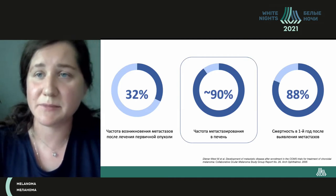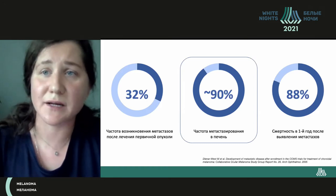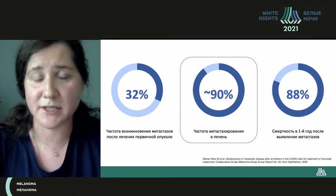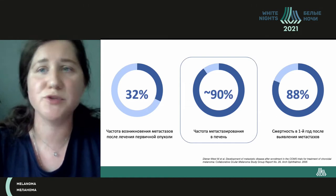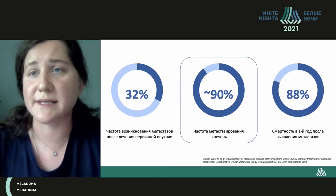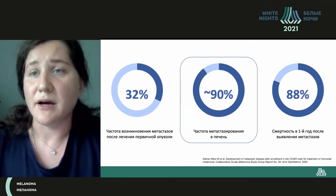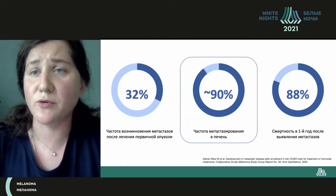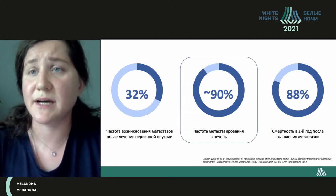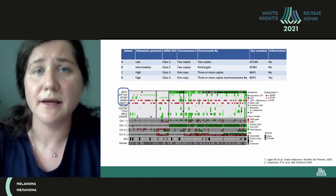Every patient after treatment with ophthalmology goes to the oncologist due to metastatic lesions. 90% have foci in the liver — nearly half is liver only, and some 43% is liver and other organs. Unfortunately, the mortality of patients in the first year is up to 80%.